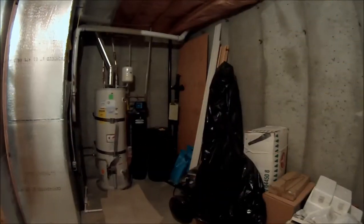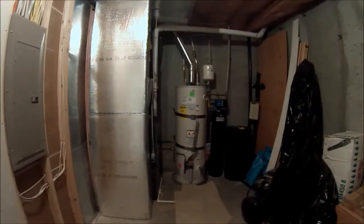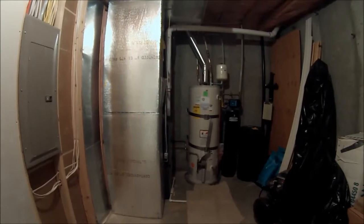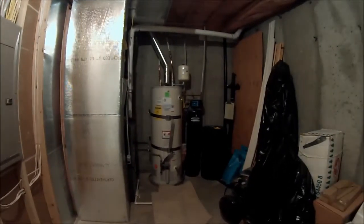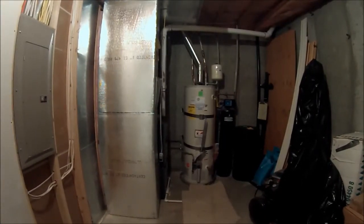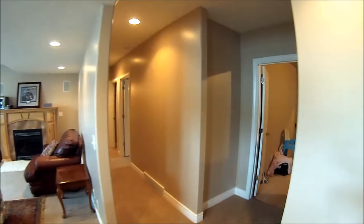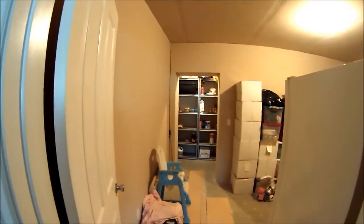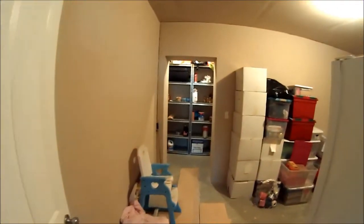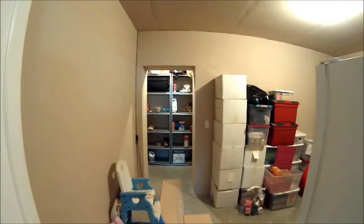Here's the only unfinished area of the house — a small storage space. I wanted to point out the nearly brand-new high-efficiency furnace, high-efficiency water heater, and water softener — they all stay. This new technology will save you a bunch of money on utility bills. Heading down the hallway, there's also a large storage area underneath the front porch — quite big with nice tall ceilings, just like throughout the rest of the house.